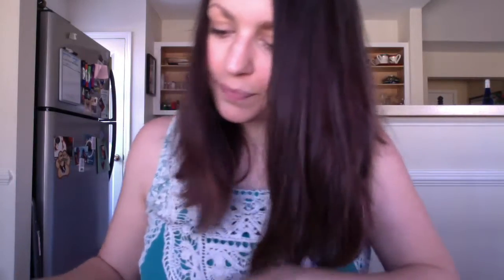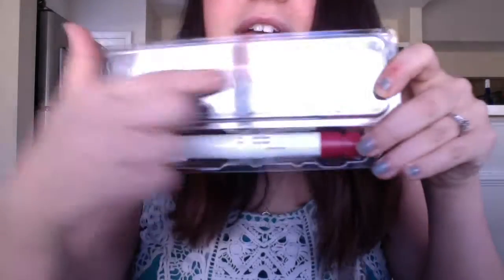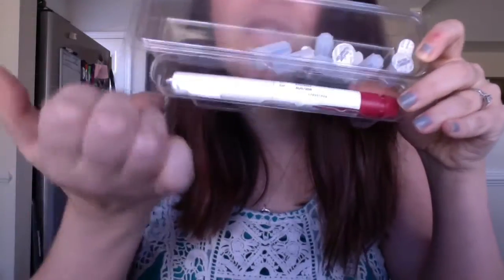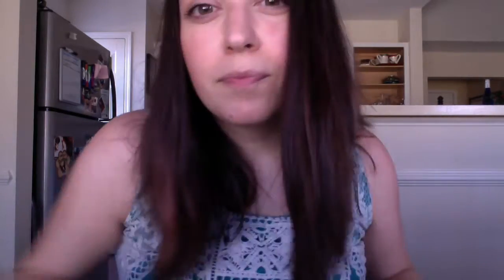The first one is Gonal F. It comes in a pen and these are the little caps — you put them on and inject the medicine, whatever the doctor tells you to inject. I've done Gonal F before, so I'll probably do an instructional video so you guys can see how that works.